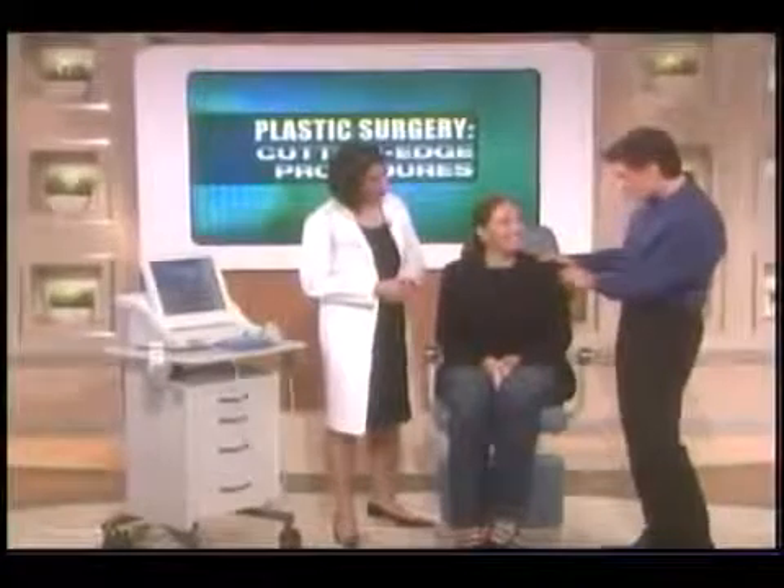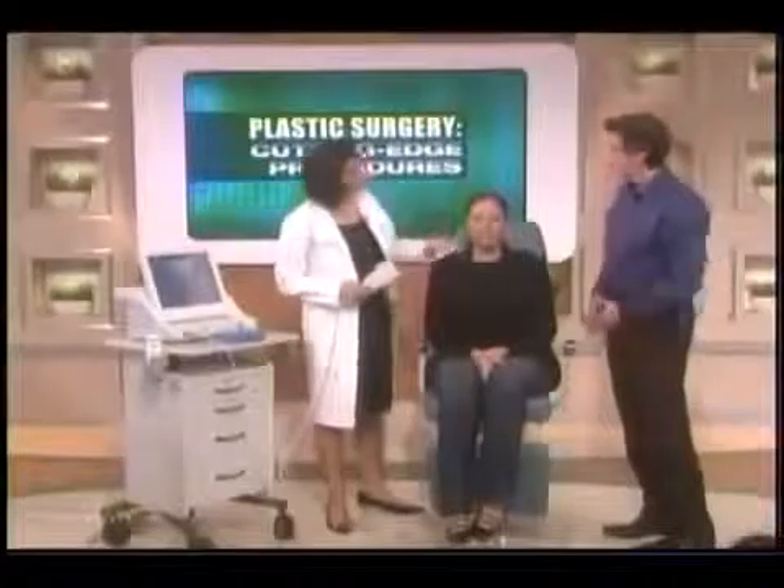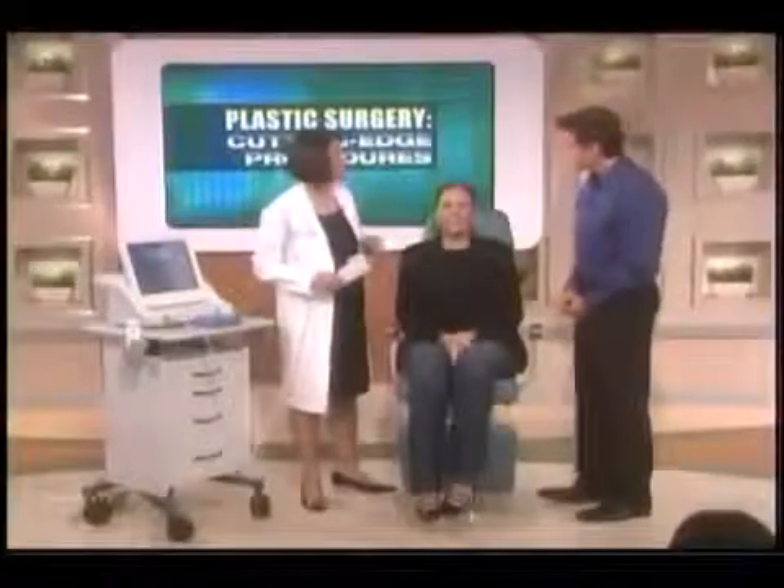Carol is 51 years old, and we're going to walk through this procedure with her. Can anyone have this procedure? Carol is a good candidate. If you have moderate loose skin, you're a good candidate. If it's too loose, it's not going to replace surgery. But even if it's a little more than this, it's still a great alternative if someone can't have surgery, doesn't want surgery, or isn't ready for surgery — even after surgery to maintain results.